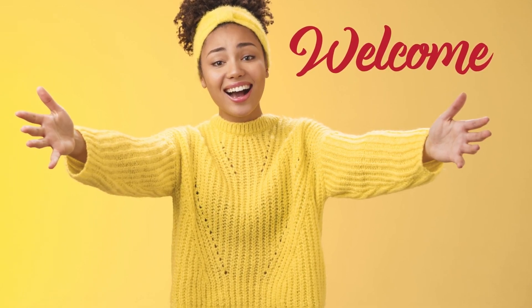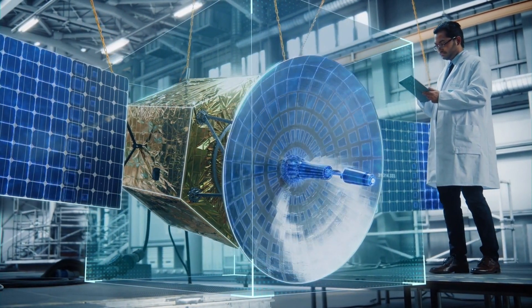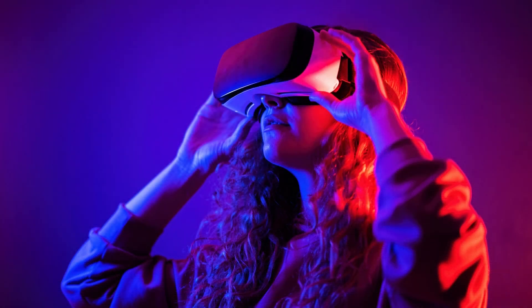Welcome to our video, where we'll be taking you on a short and fascinating ride through the world of XR, AR, VR, and MR. It is common to use these terms interchangeably, but they actually refer to different technologies and experiences. In this video, we'll explain what they mean and how they differ.